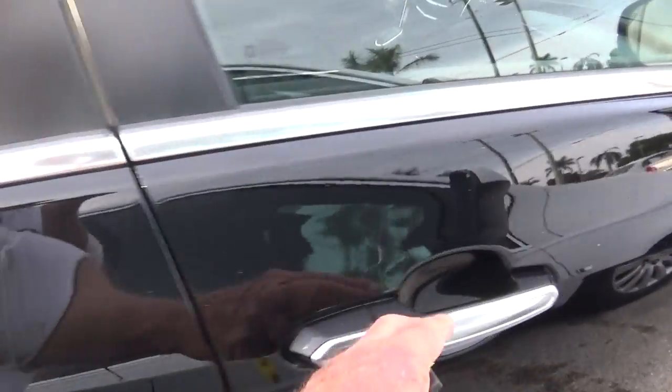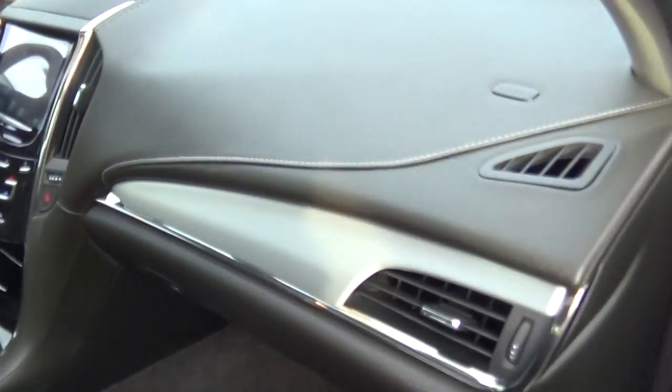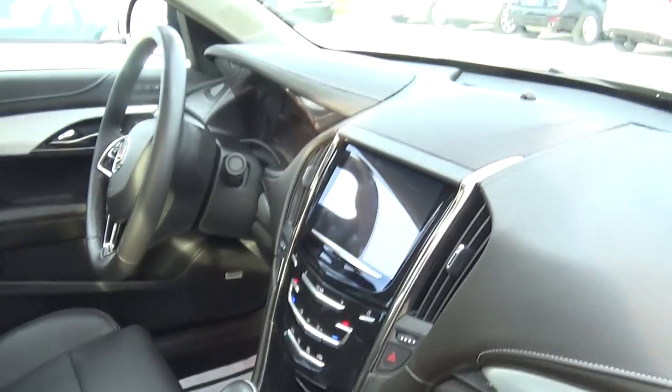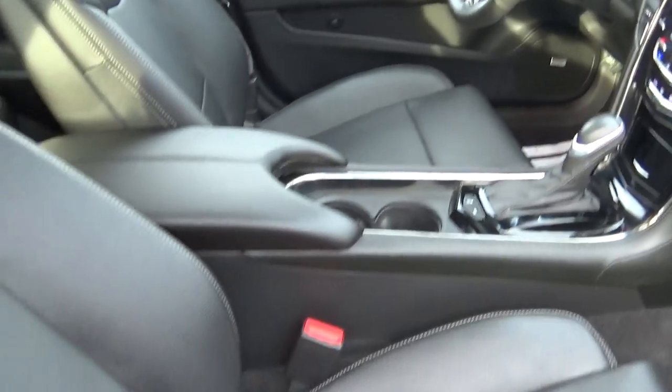I'm going to open the passenger door and get this side for you. That's where you can get this view. Really nice seating, door. Beautiful car all the way around. I mean, it's something that you'd be proud to put in your driveway — I'm sure of it.